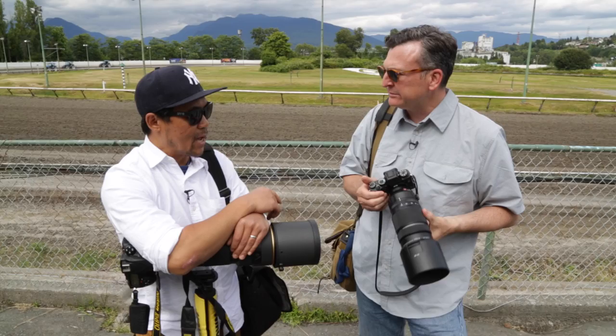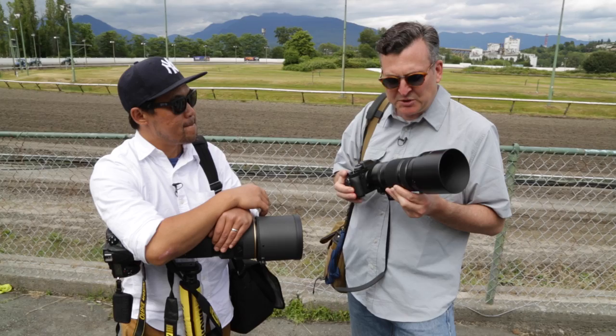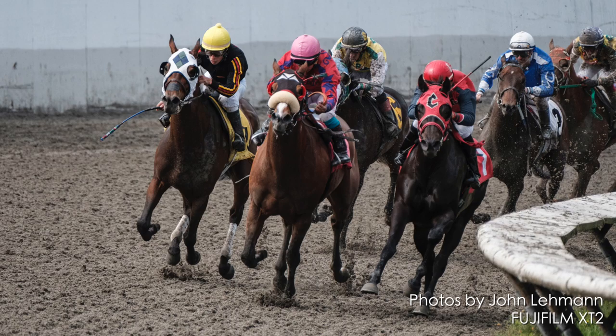Yeah, it was snappy, poppy. I could keep things in focus — the autofocus tracking — so that's the next thing I want to talk about. It's really nice. The autofocus was good. It managed to keep up with the horses. I found it actually managed to keep track as fast as the Nikon D810.